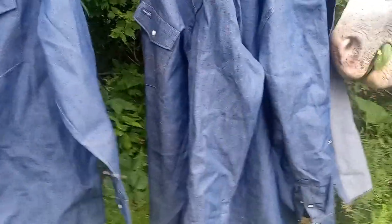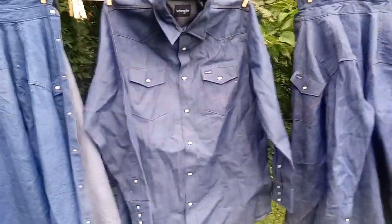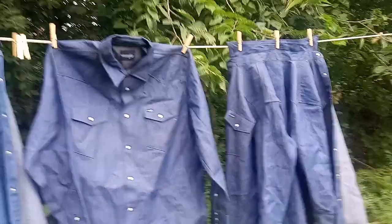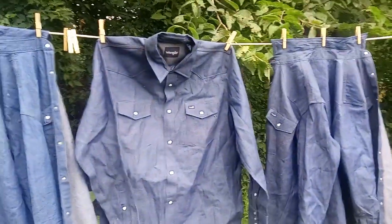I have no complaints ever about Wrangler's stuff — just very well made. And they actually do make the same shirt in a kind of a khaki color. I see some companies use them for their work uniforms. But they're a great shirt.